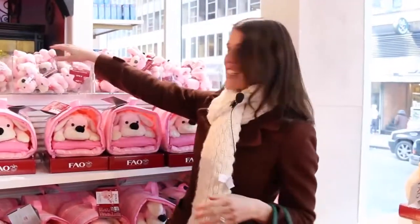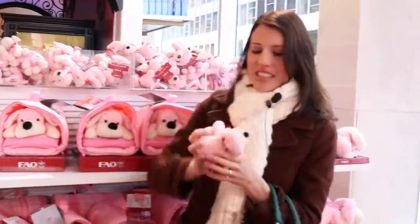Check out these puppies. There's tons of pink around here because it's Valentine's Day weekend here at FAO Schwartz. I like this so I think I'm going to buy it.